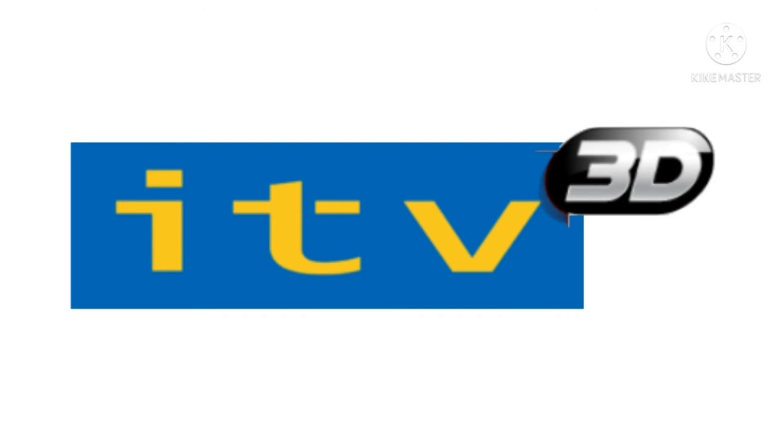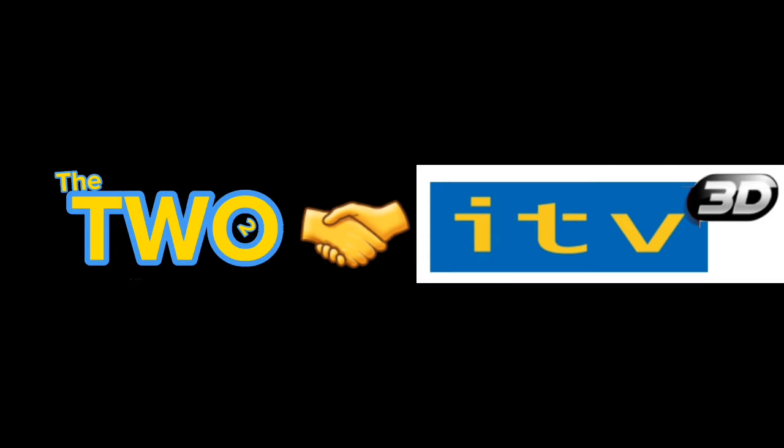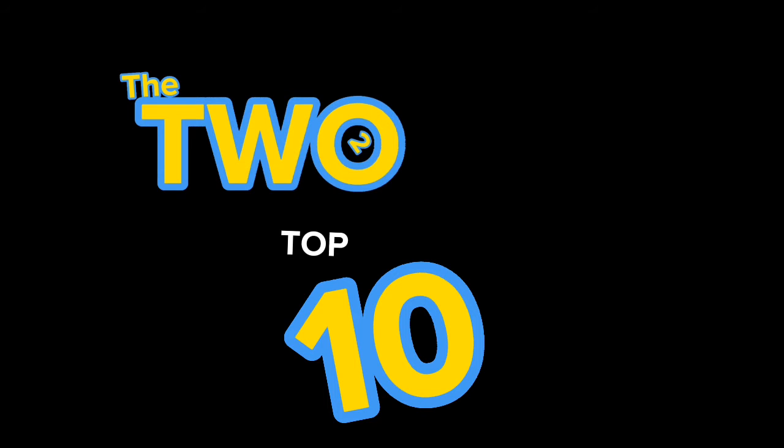Your ITV3D has just got a new upgrade. We now allow shows from The Two. That means you're now available to watch live the Belarus Raining, The Two's Top 10, and others if you're interested.